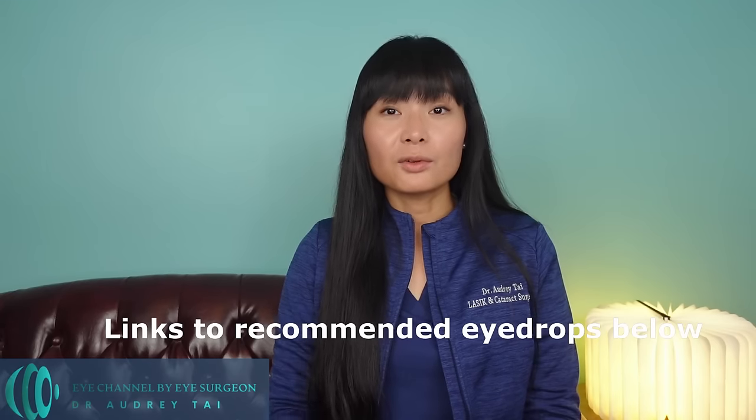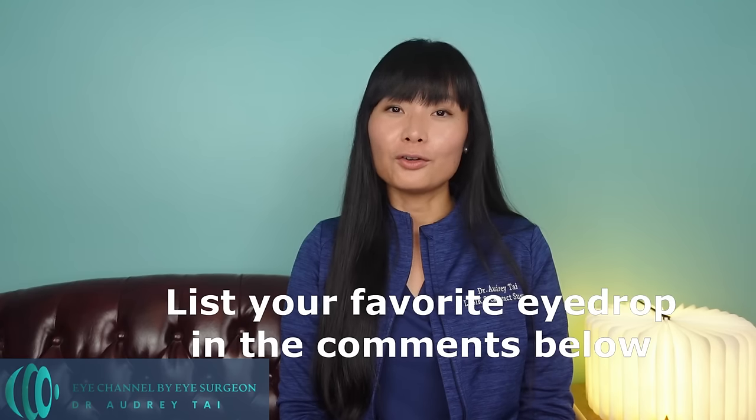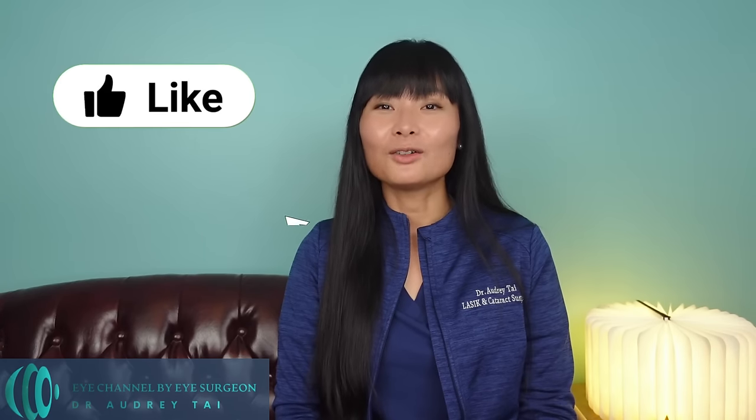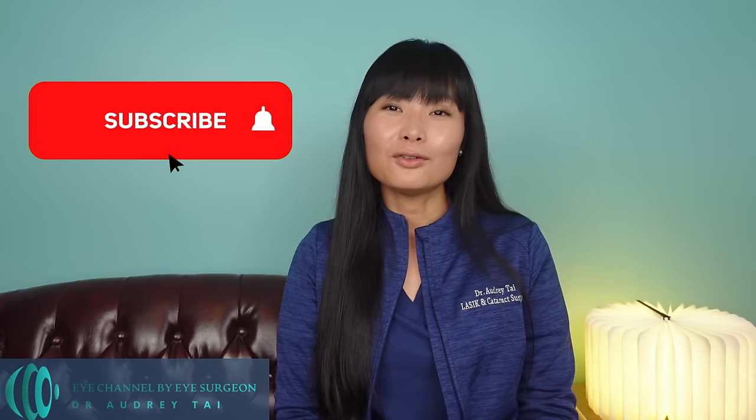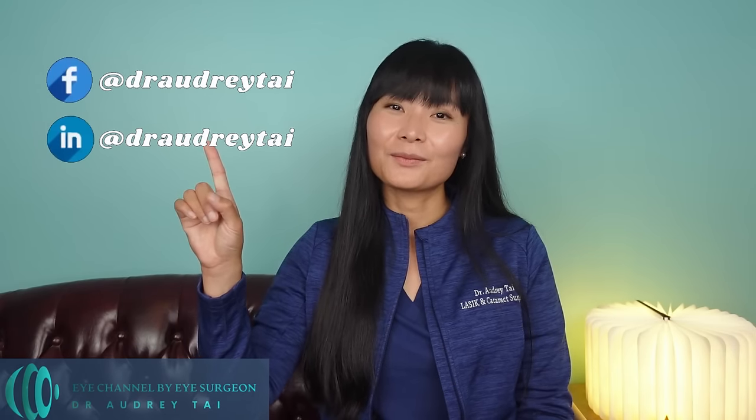I've listed in the description below links to my top 5 artificial tears mentioned in this video. Thank you for watching — I hope you found this video helpful in learning about the science behind artificial tears and in choosing the one that works best for you. Please let me know which over-the-counter artificial tears are your favorite in the comments below. If you find this video helpful, don't forget to like and share it and subscribe to my channel for more videos about eye health and eye surgery. You can follow me on Facebook and LinkedIn at Dr. Audrey Tai. Thank you again for watching and I will see you in my next video.